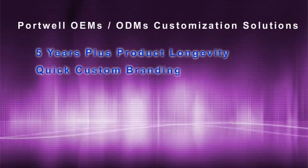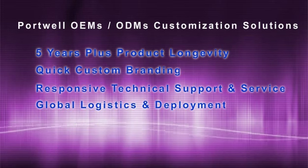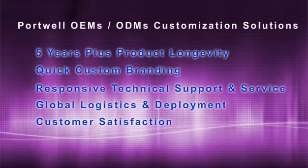Fortwell offers equipment manufacturers five years plus product longevity, quick custom branding, responsive technical support and service, global logistics and deployment, and customer satisfaction.